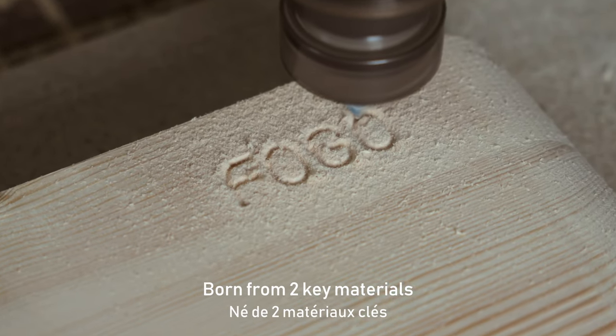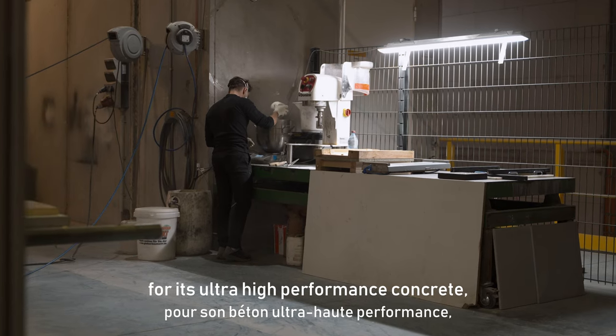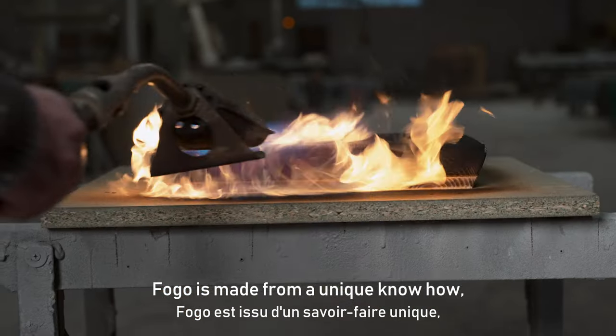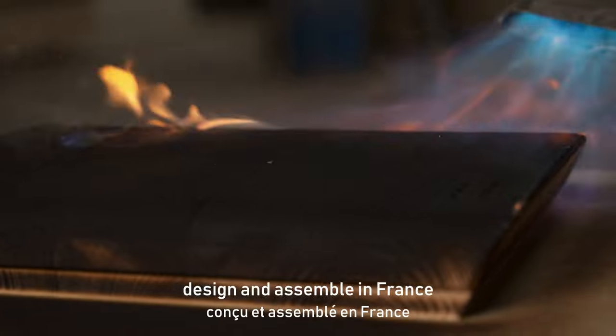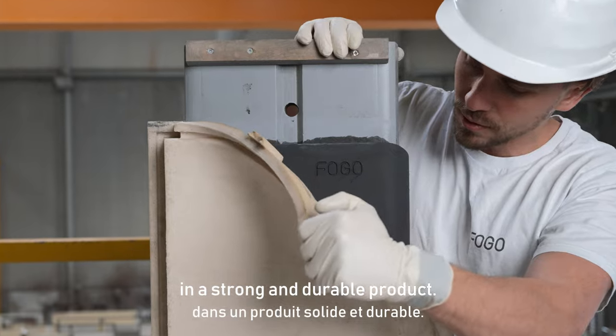Born from two key materials and using recycled particles for its ultra high performance concrete, Fogo is made from a unique know-how, designed and assembled in France to reach for excellency in a strong and durable product.